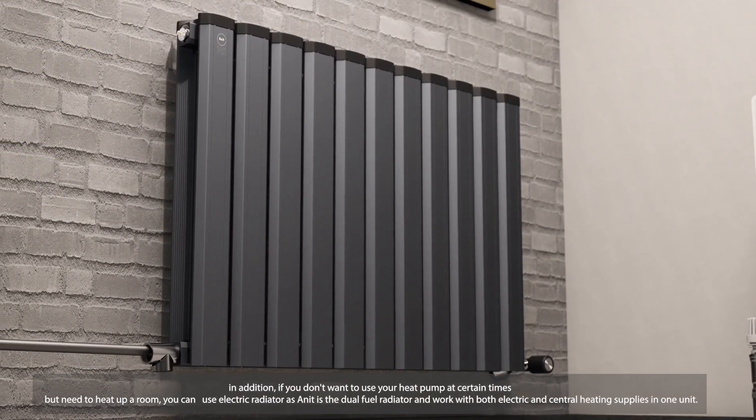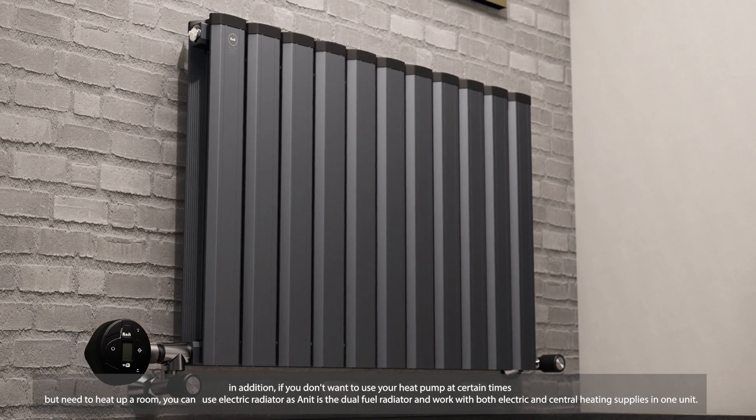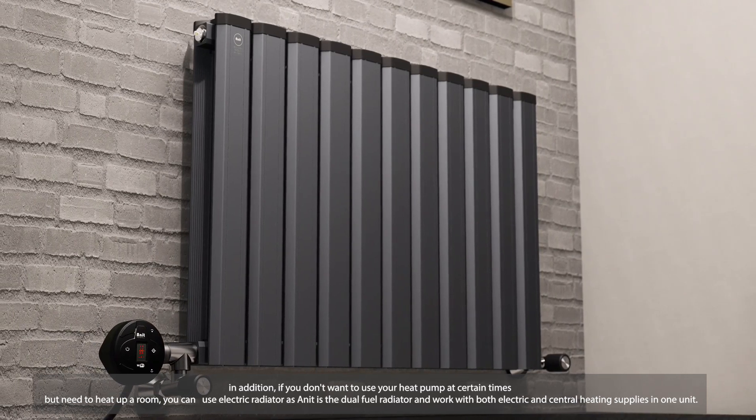In addition, if you don't want to use your heat pump at certain times but need to heat up a room, you can use the electric radiator function, as the Anit is a dual fuel radiator that works with both electric and central heating supplies in one unit.